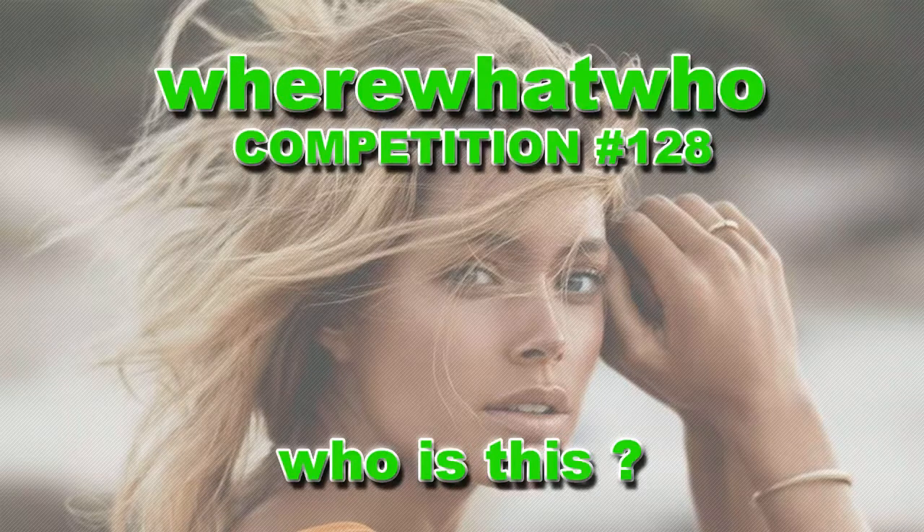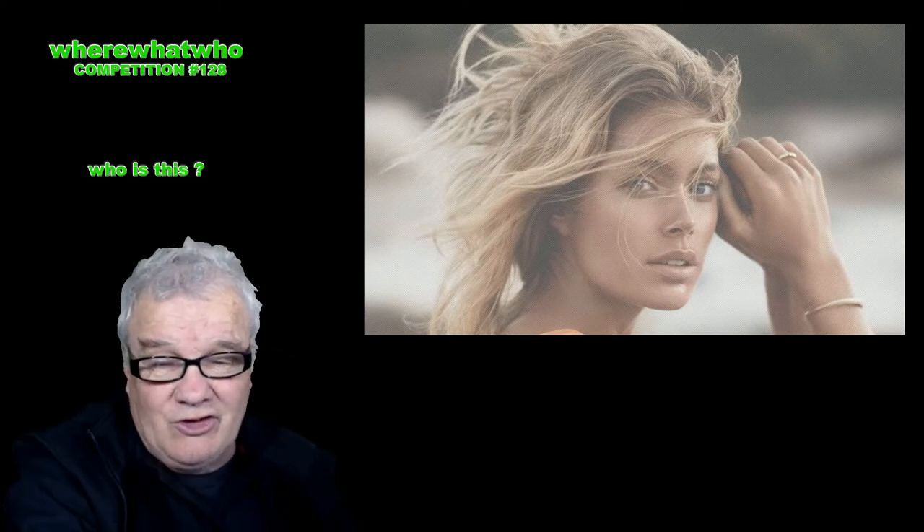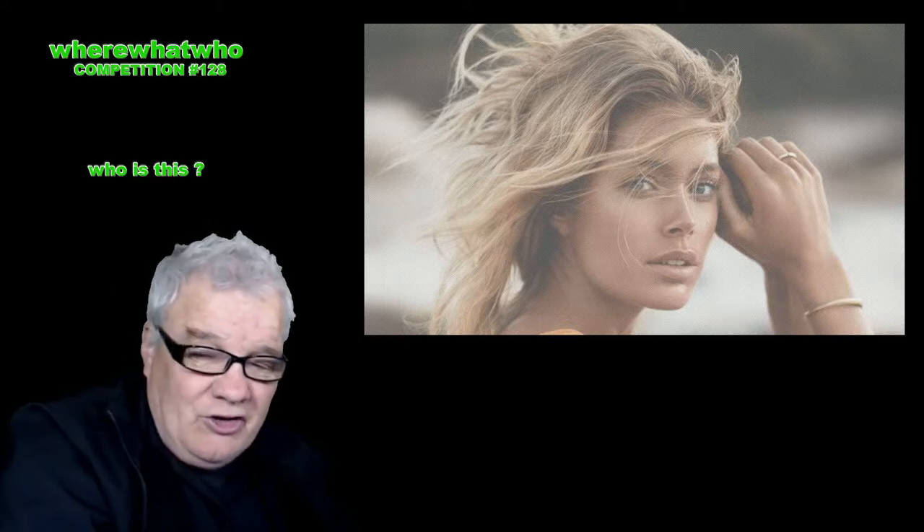Competition number 128. Who is this? Hello, welcome. Who is this? What does she do? These and many more questions will be answered in the course of this competition.